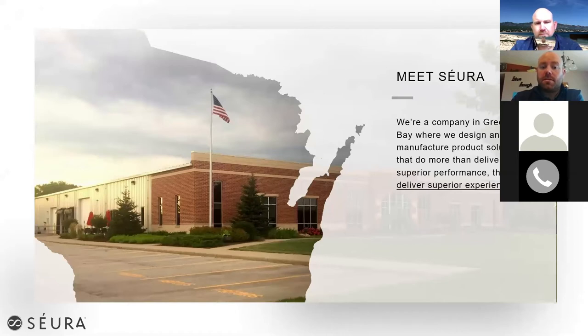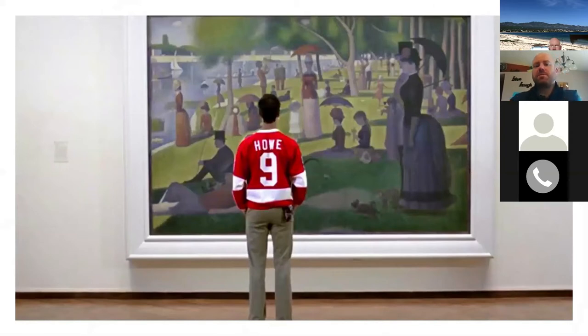We are based in Green Bay, Wisconsin. We are a U.S. manufacturer, up and running and declared an essential business, just like the AV industry is essential. Production staff and fulfillment are up and running, so no worries getting projects going. We actually started in a garage back in 2003. Our co-founders and current owners, Tim and Gretchen Gilbertson, started this company in a garage, and we've since moved to a large manufacturing facility in Green Bay.